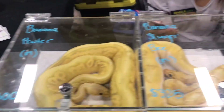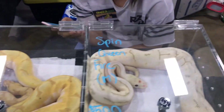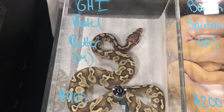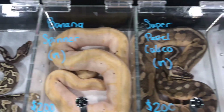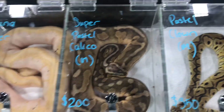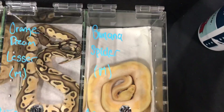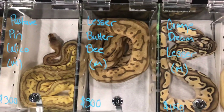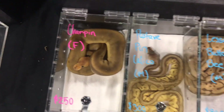We've got a banana pewter, bans, sneaker bee. We've got a spin queen fire right there. There's a GHI pastel butter, a banana spinner, super pastel calico, pastel clown, banana spider, orange dream lesser, pastel butter bee, pastel pasabi pinstripe calico, and shot pin.